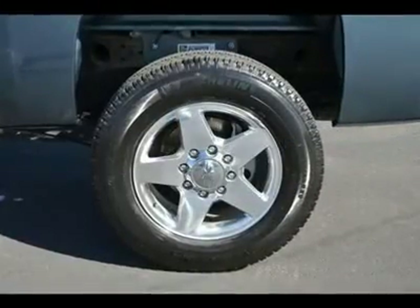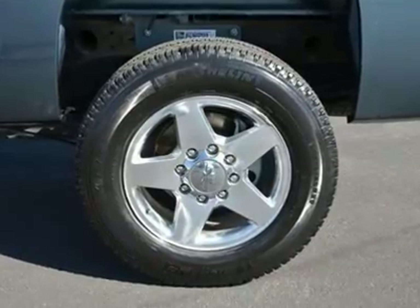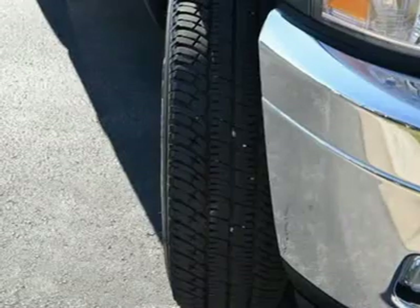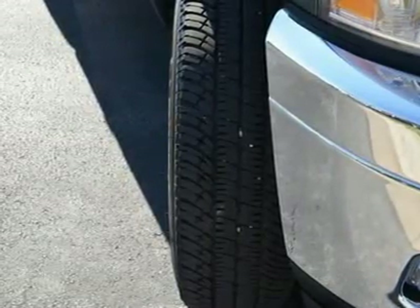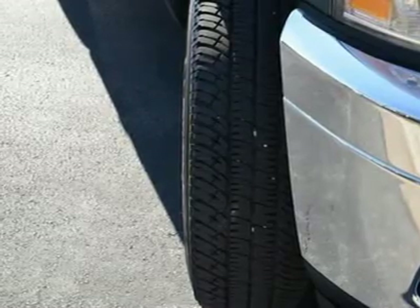Keyless Entry. Power Door Locks. Cruise Control. Security System. Driver Vanity Mirror. Passenger Vanity Mirror. Driver Illuminated Vanity Mirror. Passenger Illuminated Visor Mirror. Front Reading Lamps. Traction Control. Stability Control.